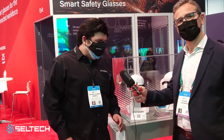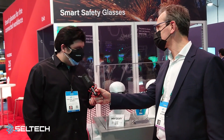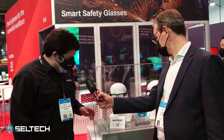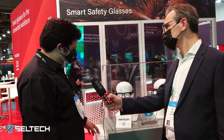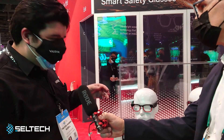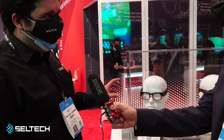Thank you. I'm Warren with Vuzix and these are the Vuzix Shield. These are our first product using our micro LED display engines. That's the light source, and it's special because it uses a fraction of the power that was previously possible.